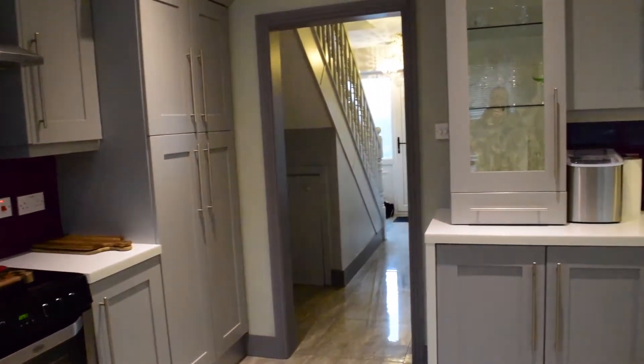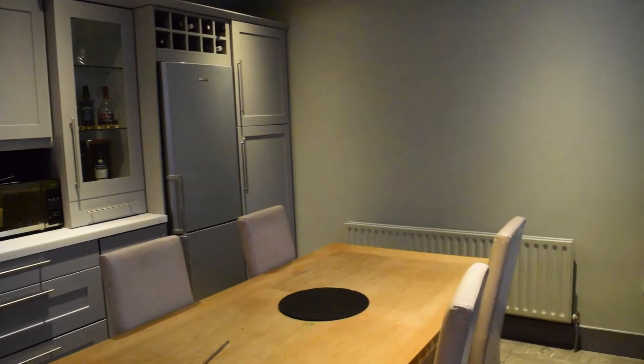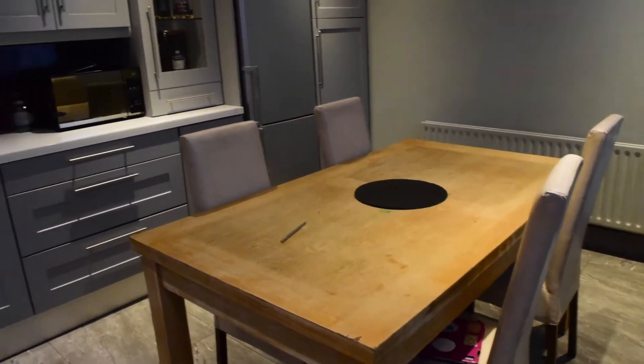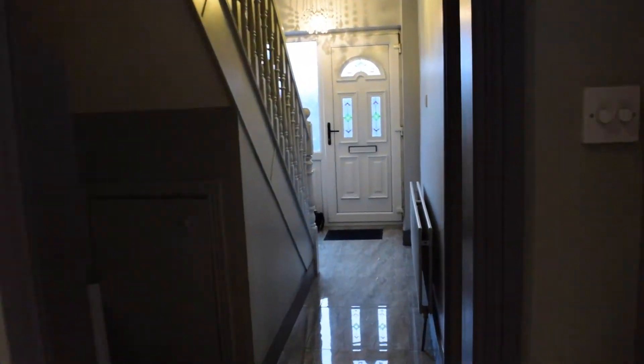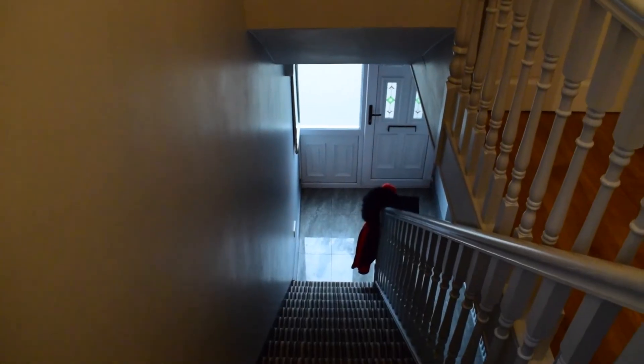This house is owner occupied, just in case you were wondering. And that's pretty much it for the kitchen. So now we go back the way we came and head up the steps to see the bedroom and the bathroom. We continue our tour here on the first floor.